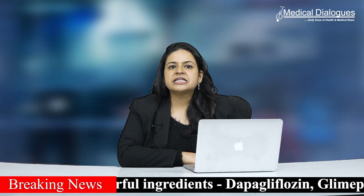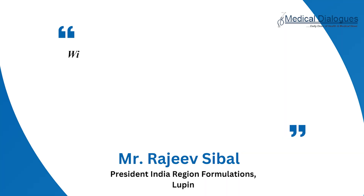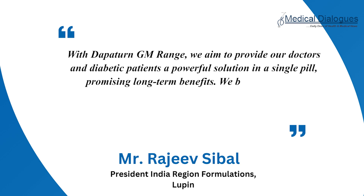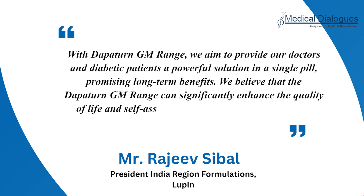Mr. Rajiv Sibbal, President, India Regional Formulations Lupin, said: 'With Dapatan GM range, we aim to provide our doctors and diabetic patients a powerful solution in a single pill, promising long-term benefits. We believe that the Dapatan GM range can significantly enhance the quality of life and self-assurance of diabetic patients in India.' That's all for today. Stay tuned to Medical Dialogues for latest updates.